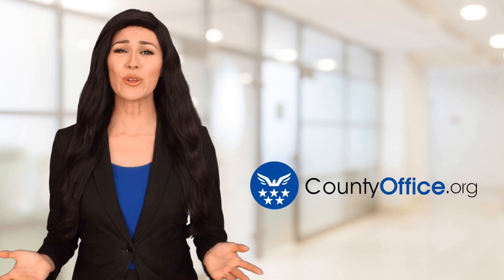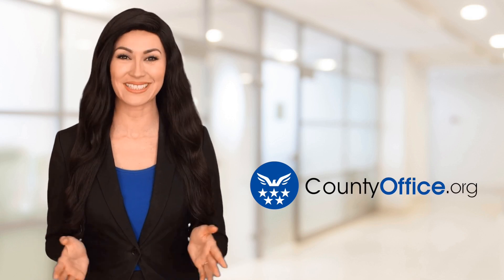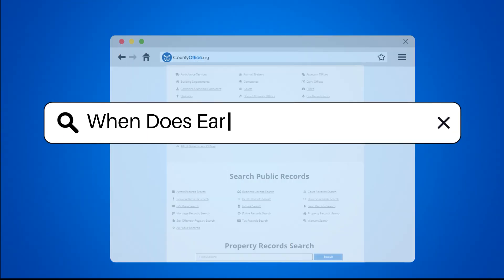Welcome to County Office, your ultimate guide to local government services and public records. When does early voting start in Ohio?